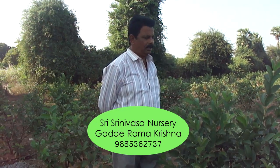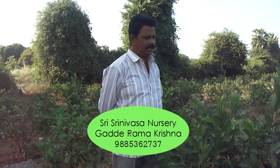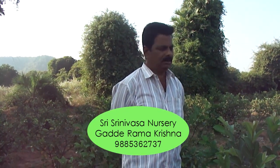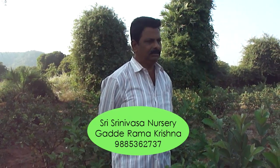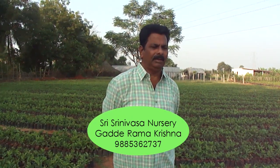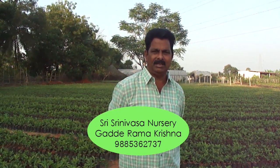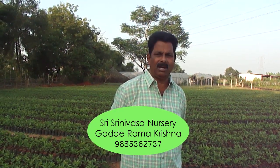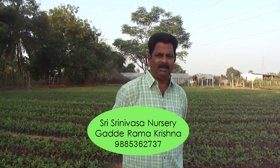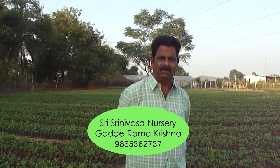If you multiply it with 1000 plants, then you will get 6 lakhs rupees for one acre. What I am saying is 40 rupees is the lowest cost in the market. At present, fruit rates in supermarkets are up to 80 rupees. There are many farmers who gained profits more than 10 lakhs rupees per one acre.